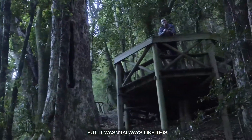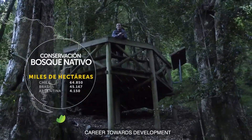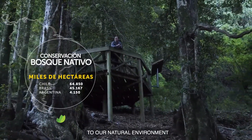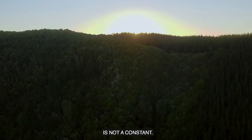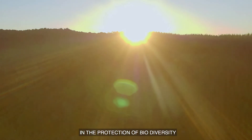But it was not always like that. In the past, human beings launched into a frenetic race for development without paying too much attention to our natural environment. It took years of learning until we understood that nature is not a constant — we also have a role to play in the protection of biodiversity.